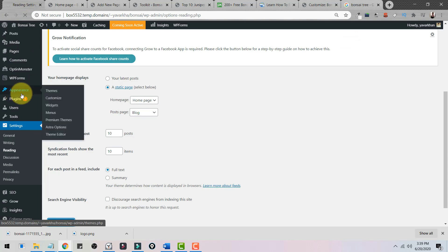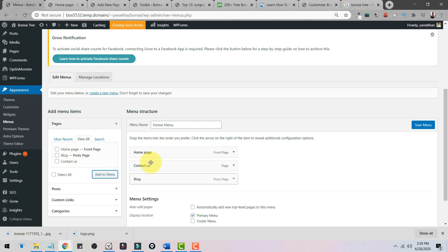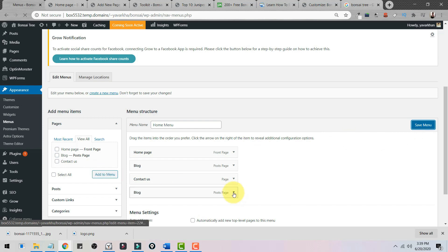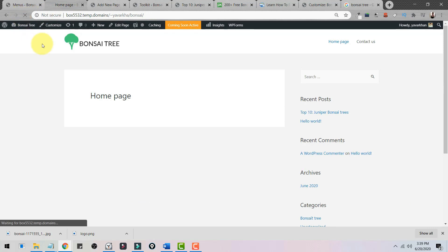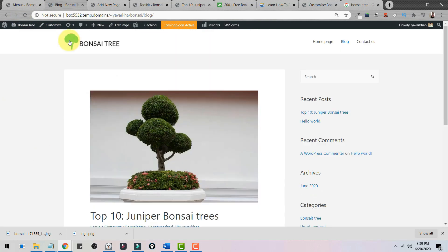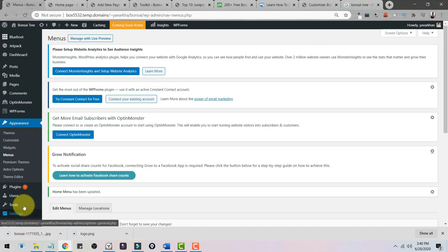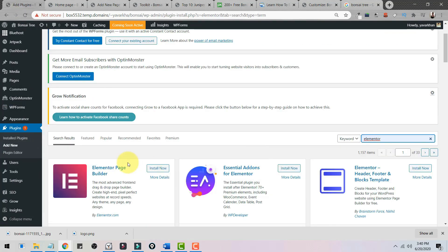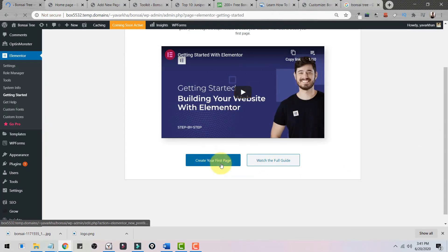To show the blog page in the menu, go to Appearance, Menus, click View All, find the Blog page, and add it to the menu. Save the menu. Now the blog page appears in the navigation. To make the home page look more professional, install the free plugin Elementor — go to Plugins, Add New, search 'Elementor', install and activate it. Elementor is a free drag-and-drop page builder.